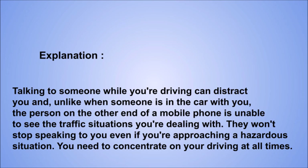Explanation: talking to someone while you're driving can distract you and unlike when someone is in the car with you, the person on the other end of a mobile phone is unable to see the traffic situations you're dealing with. They won't stop speaking to you even if you're approaching a hazardous situation. You need to concentrate on your driving at all times.